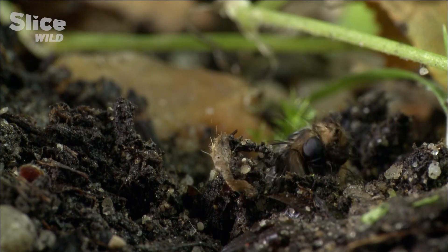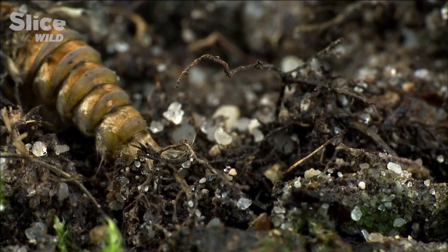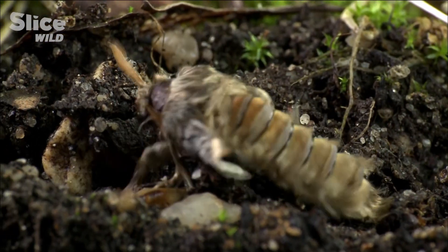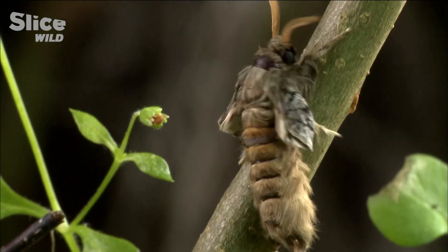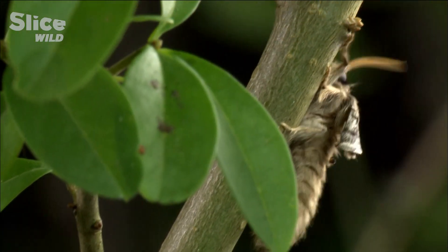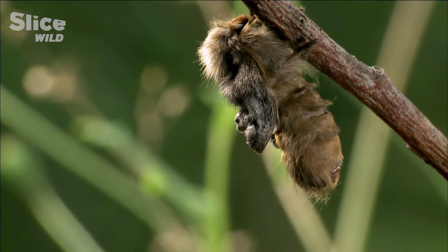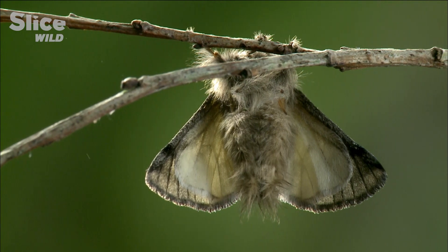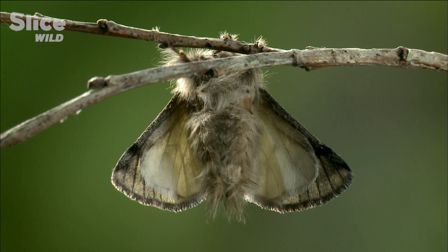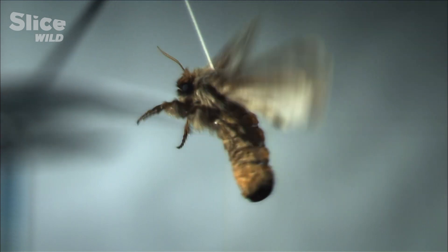The caterpillars have sunk into the ground. They have spent several weeks in this position and have secretly turned into moths. This is the imago, or the adult form of the pine processionary caterpillar. This moth only lives for one day.